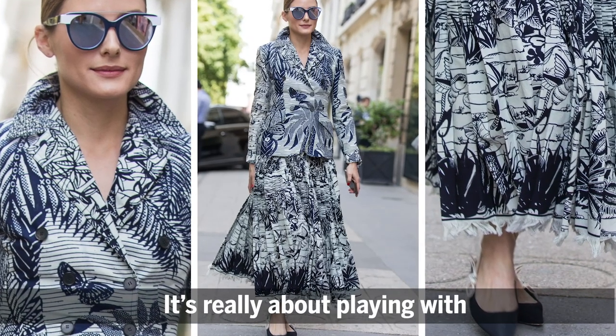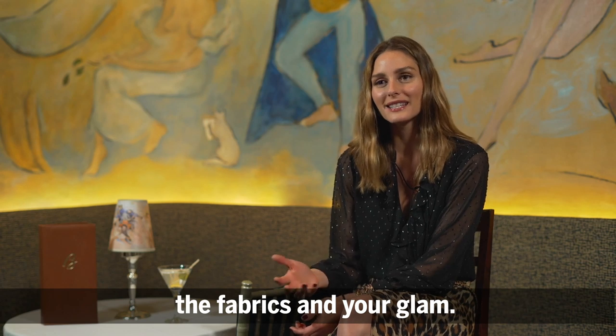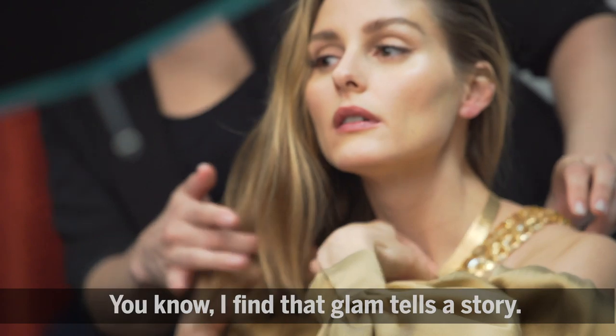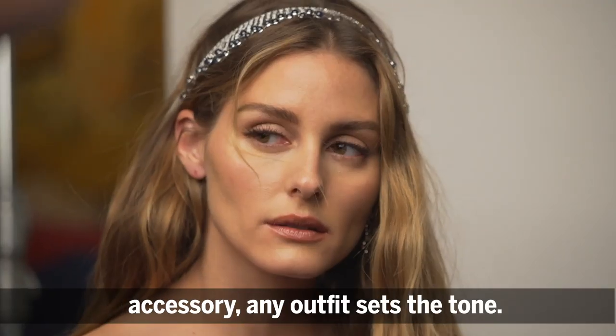Pattern on pattern — it's really about playing with the fabrics and your glam. Glam tells a story. Hair and makeup was equally as important as any accessory; any outfit sets the tone.